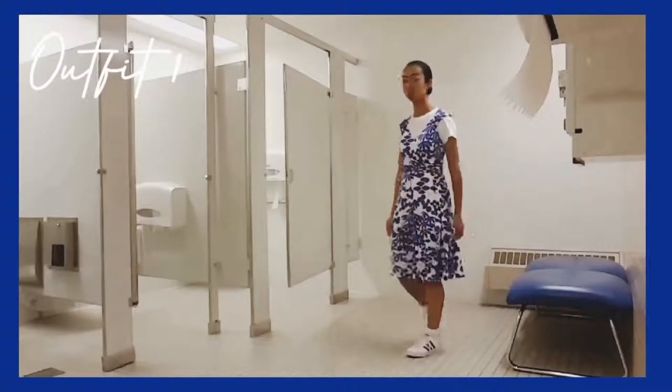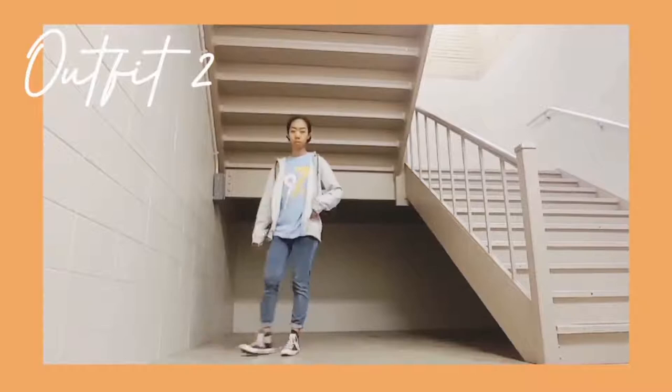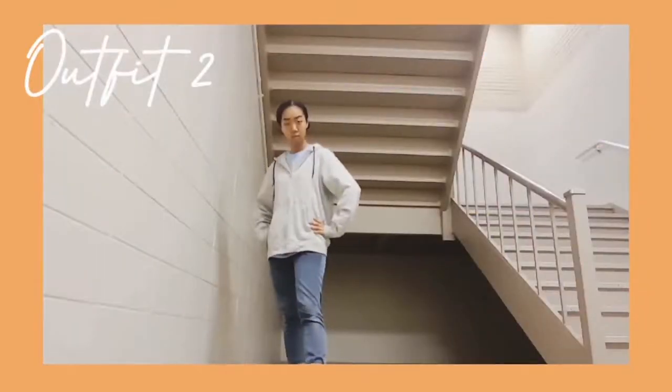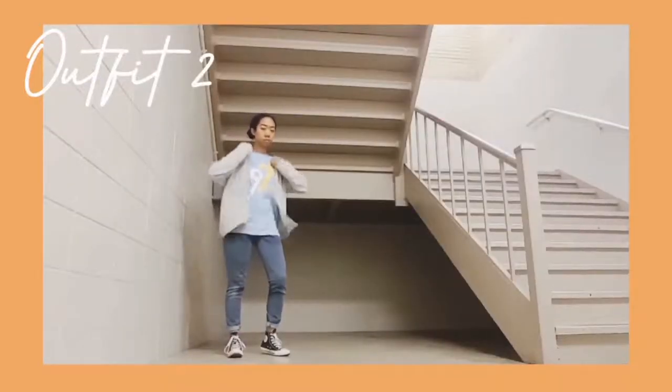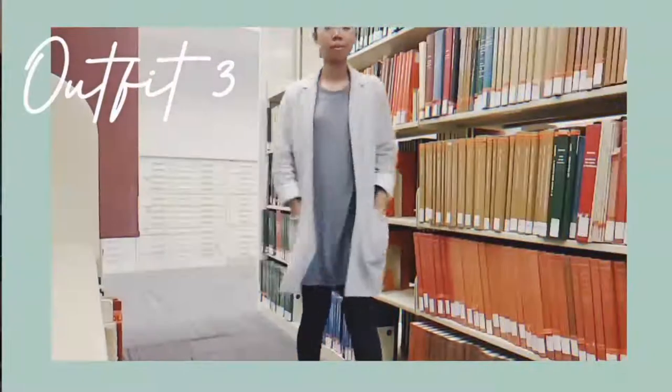This outfit is something everybody has and we don't think it's cute, but it can be: an oversized t-shirt with skinny jeans, a hoodie, and Converse. Literally everybody has some variation of these outfit items in their closet.